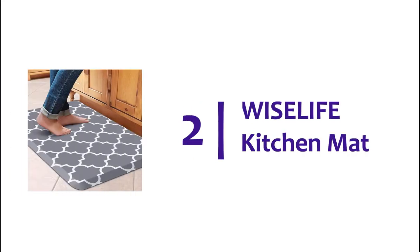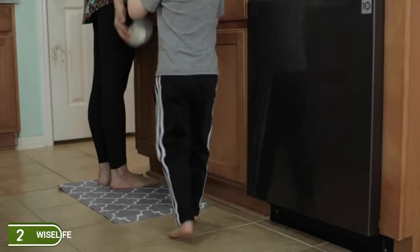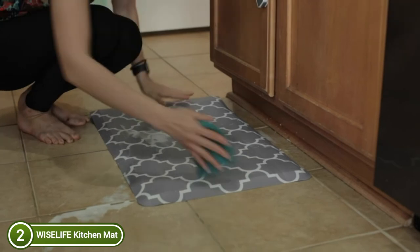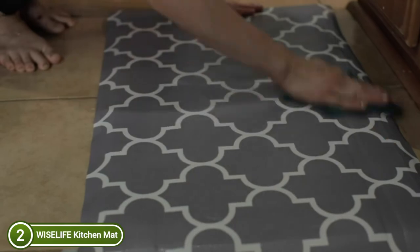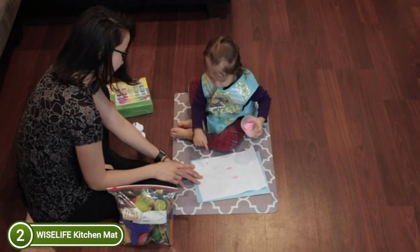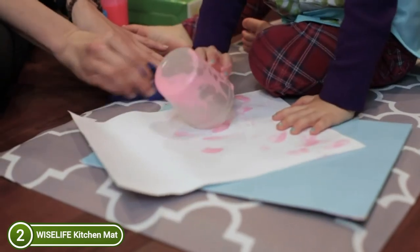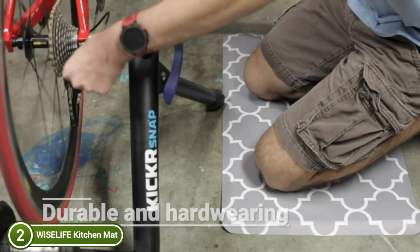Number 2 on our list, the Wise Life Kitchen Mat. These thicker foam kitchen mats are ergonomically designed and offer cushion support that can help improve your posture and circulation when working in kitchens or at a workstation. The pattern and colors complement the kitchen beautifully, making the mats suitable for commercial or home use in places like hair salons and restaurants. The anti-fatigue mats are constructed of high-quality PVC material, making them easy to clean and resistant to dirt, fluids, oil, and stains.